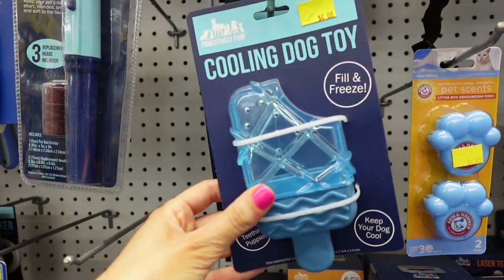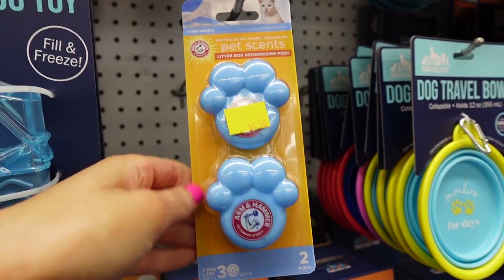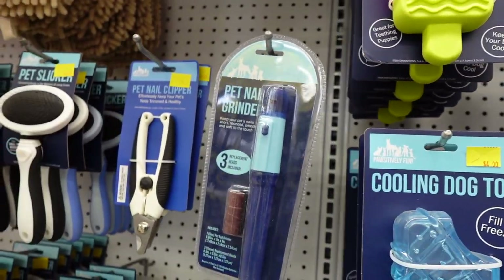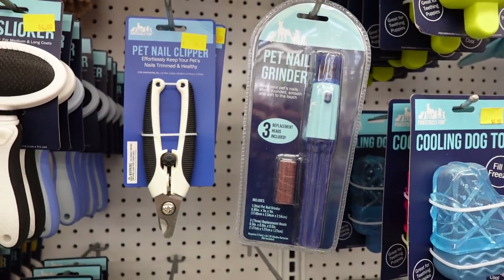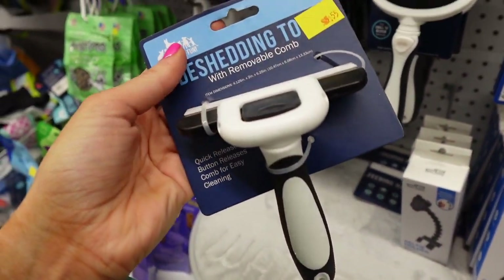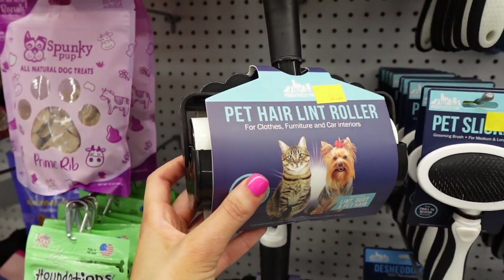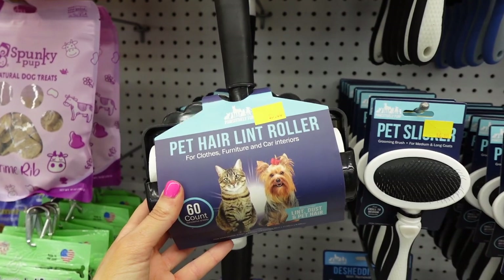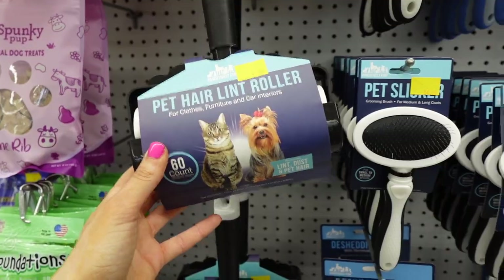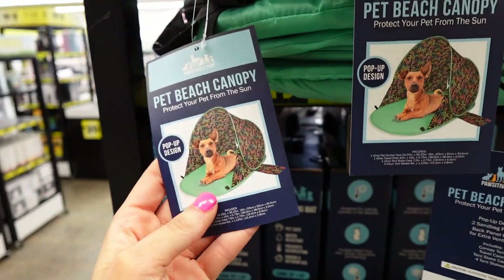This I thought was really cool — it's a cooling dog toy that you can fill with water and freeze. We have these little pet bags, a pet nail grinder, a clipper, and a brush. This is a de-shedding tool. This is a big pet lint roller, which I thought was so cool because it's really wide — so this would be great for couches and beds. This is a pet cooling mat. This pet beach canopy I thought was so cute.